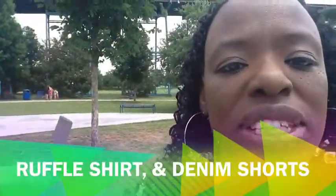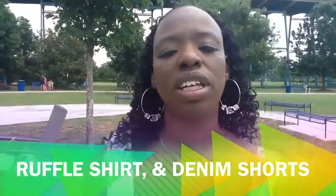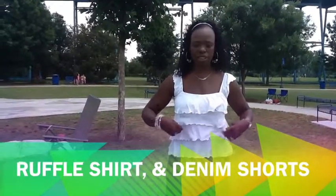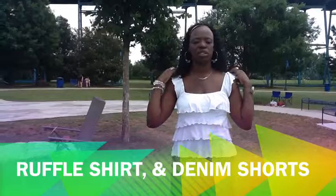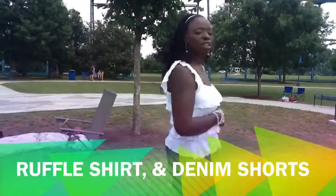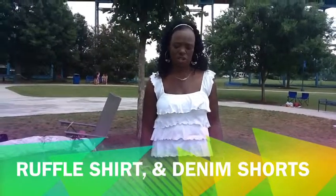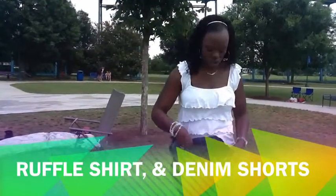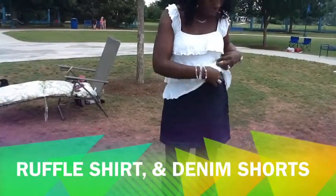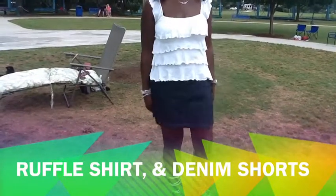This outfit I have on is very cute — I love it. The shirt is real cute and flirty. It's a ruffle detail shirt with ruffles all around it. The shirt is comfortable — it has little sleeves and detail in the back. I paired it with this skirt, but it's not really a skirt — it has shorts underneath it, and this fabric just wraps around and ties on the side. So it's like a sport type outfit.